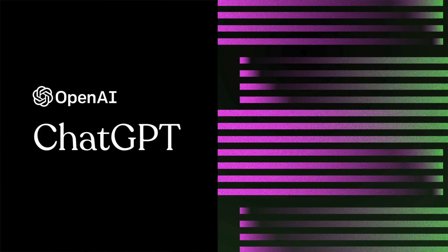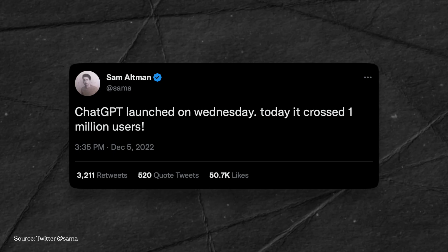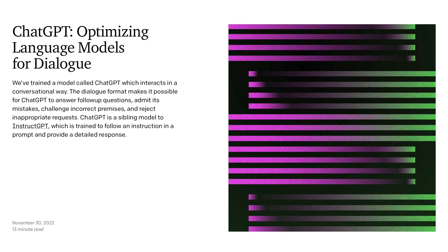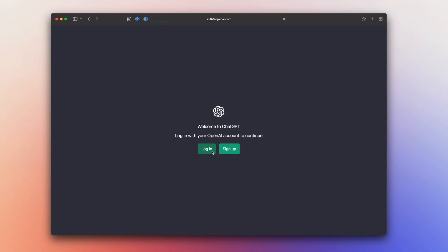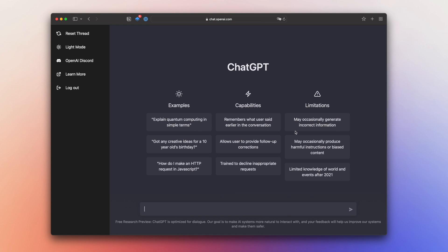Today I'm going to talk about something that has been trending recently — it's called ChatGPT. Since ChatGPT launched in November 2022, it has crossed over 1 million users in less than a week. It's an AI-powered chatbot, currently free to use while it's in research preview. All you need to do is sign up an account on openai.com.